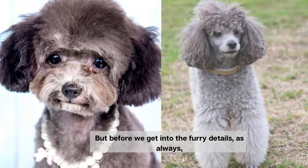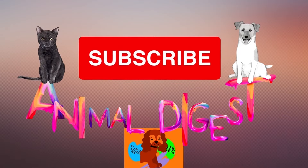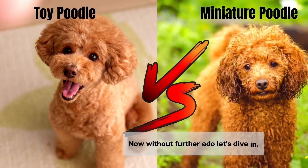But before we get into the furry details, don't forget to subscribe to our channel to stay updated on all the fun facts and pet information we have in store for you. Now, without further ado, let's dive in.